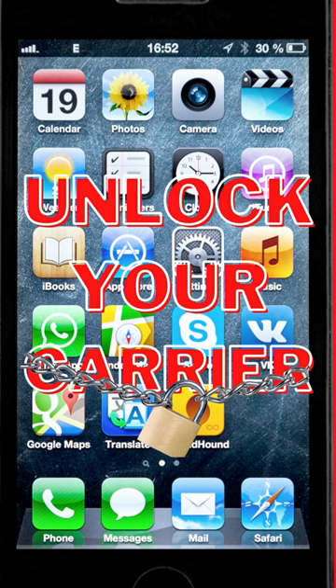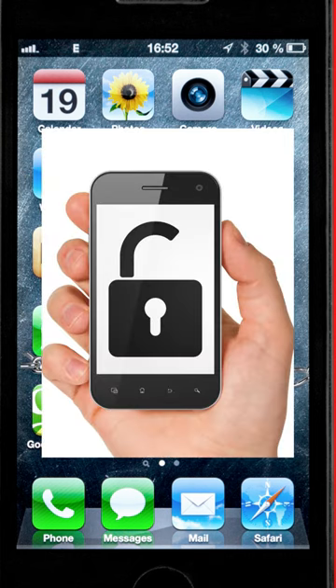If you purchased your iPhone from a carrier, it may be locked to a specific carrier network. In this video, I'll show you a free and easy way to unlock your iPhone for use on any carrier.